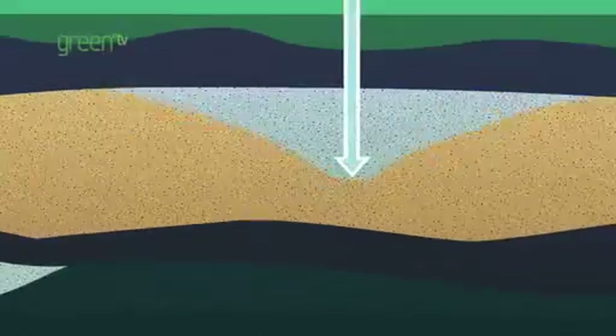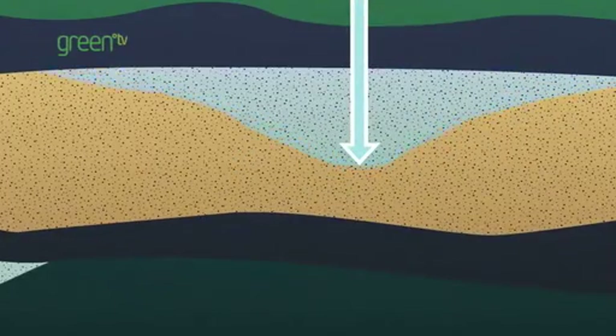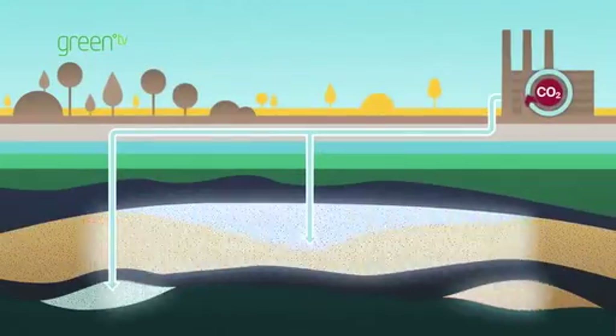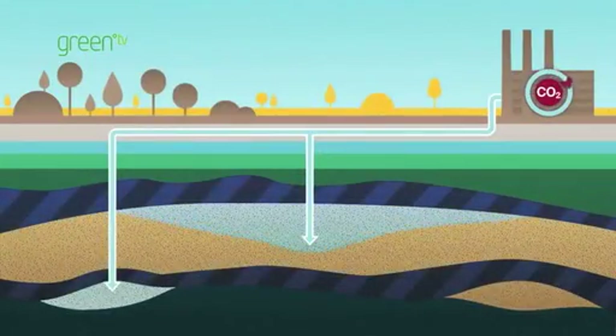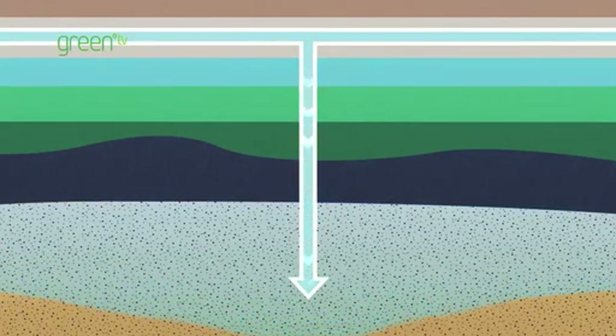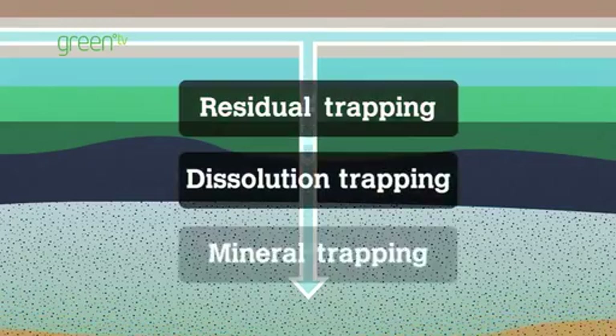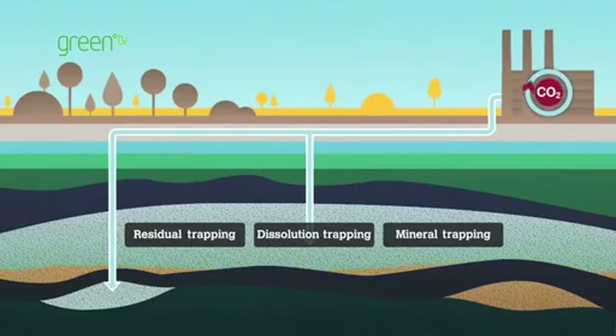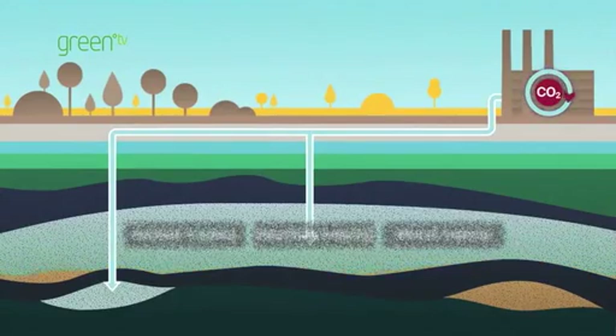A suitable CO2 storage reservoir needs a layer of porous rock at the correct depth to hold the CO2, sufficient capacity, and an impermeable layer of cap rock to seal the porous layer underneath. Once the CO2 is trapped under the cap rock, three additional mechanisms — residual, dissolution and mineral trapping — ensure that the safety of CO2 storage sites actually increases over time.